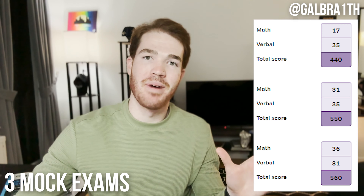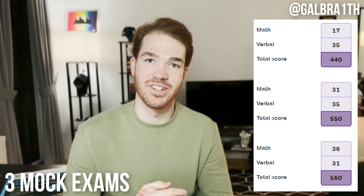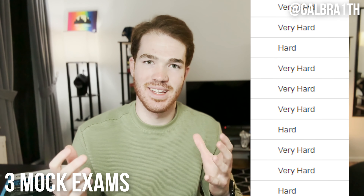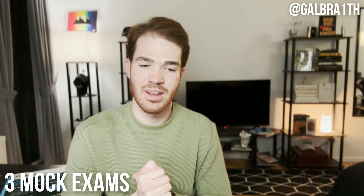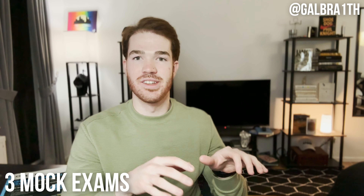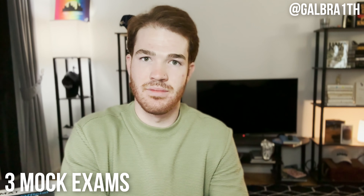The other 17 quant questions were also hard. Keep in mind, you'd only expect to see hard or very hard questions on the actual exam if you're absolutely crushing the GMAT. On this practice exam, literally every single quant question was hard or very hard — no easy questions, no medium questions. As you can imagine, working through hard question after hard question gets very discouraging, and that definitely affects your performance on subsequent questions.